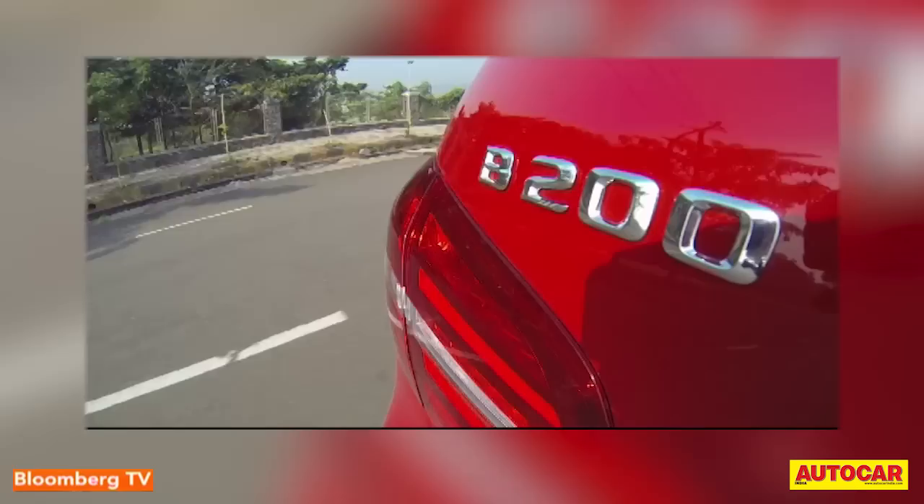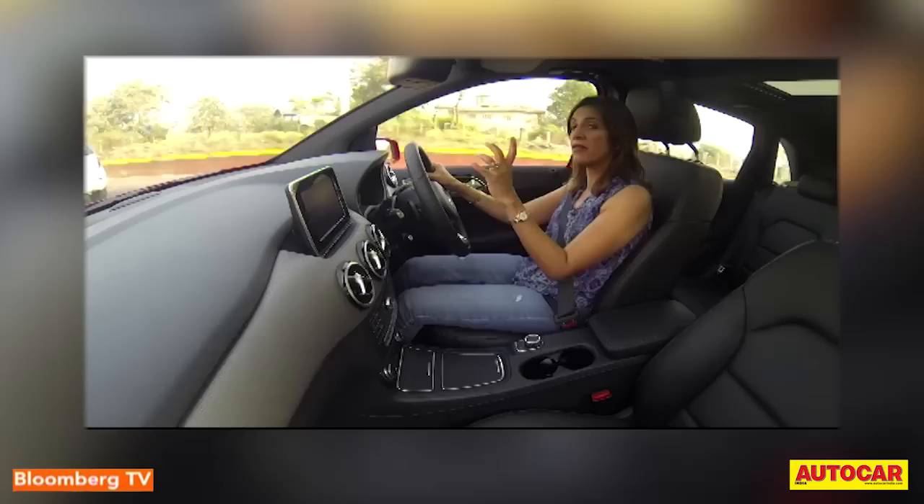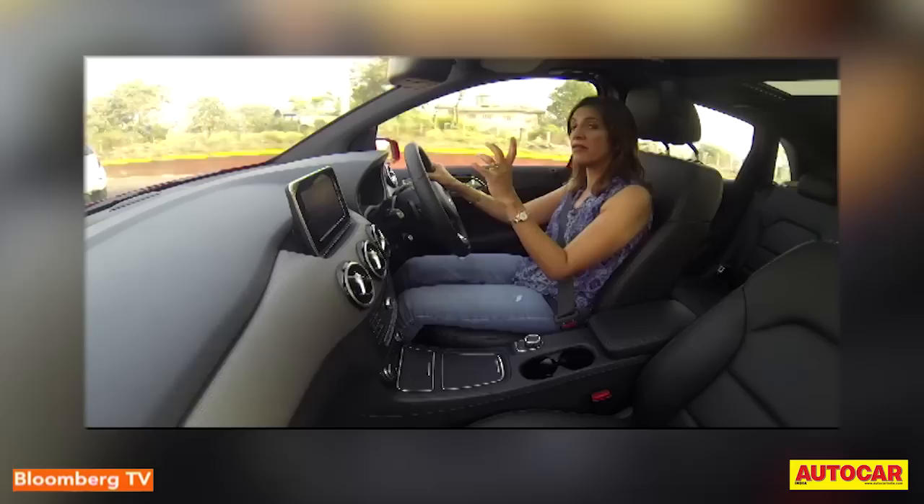The same 7G DCT gearbox is carried forward. It feels smooth and quick when you're cruising, but push to the limits and the gearbox tends to get a little lazy at times. The heart transplant is only for the diesel version, because the petrol still gets the older 121 BHP 1.6-litre engine.